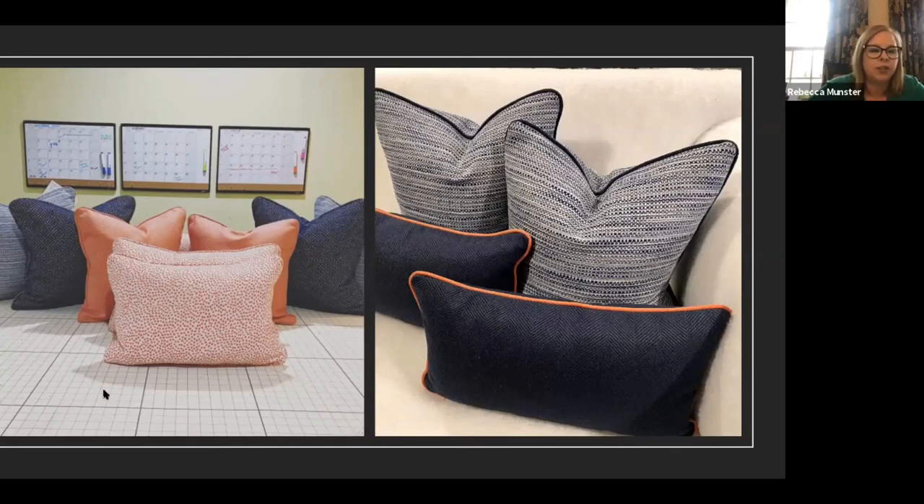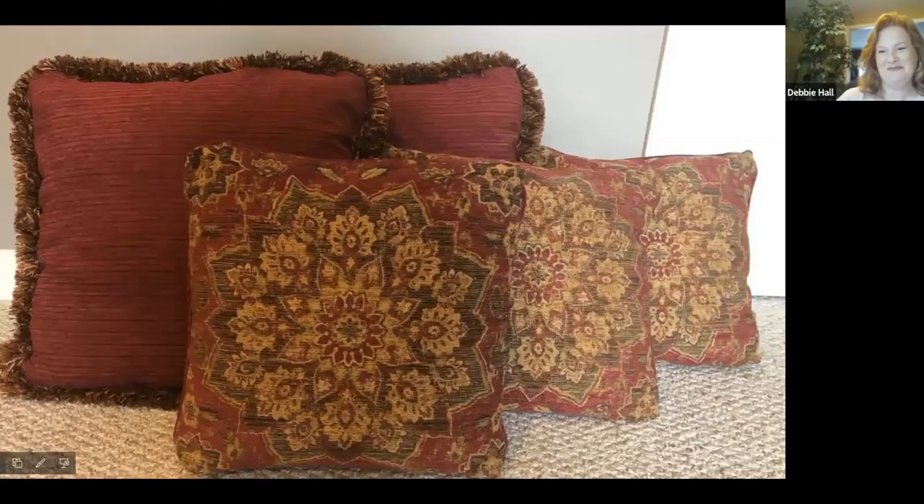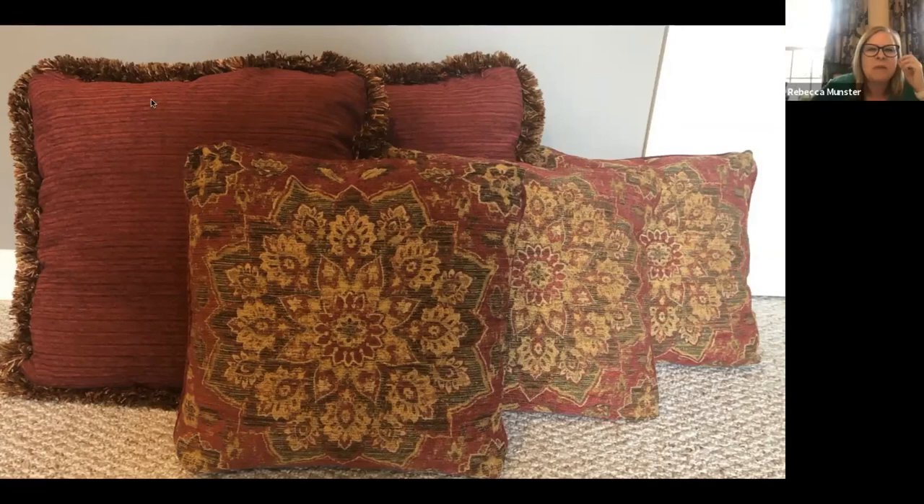This client loves her karate chops. This was a fun one — we actually reused this fringe. When fringe comes off the bolt it's easy to sew, but when you're reusing it, you don't have that same advantage. We put the medallion in the middle here because it is the more formal room — it works with the color combination and that fringe. Those all went on a really pretty sofa.